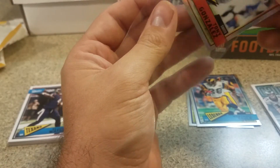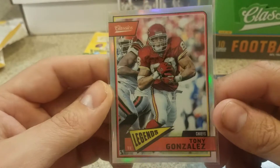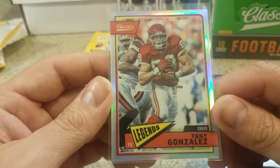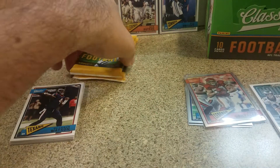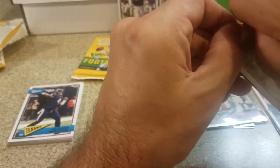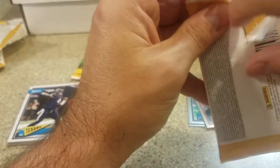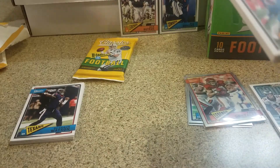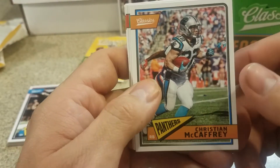I wish they would make like Classics Chrome - that'd be cool. Panini listen to me - Classics Chrome, be a great product, everybody would love that product, promise you everybody would love that product. I don't know if they have colored refractors or different things like that but a nice rookie chrome refractor would be awesome. McCaffrey, Marshawn Lynch, Jason Witten.